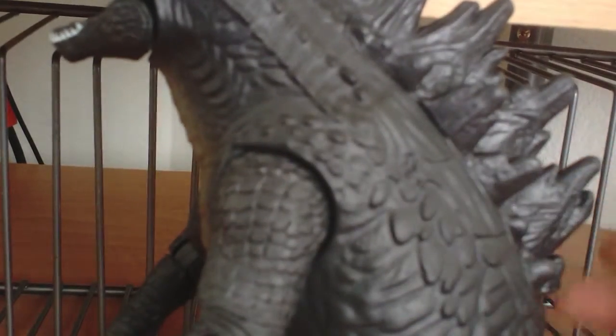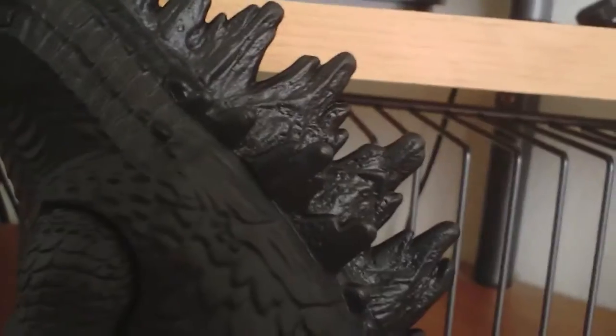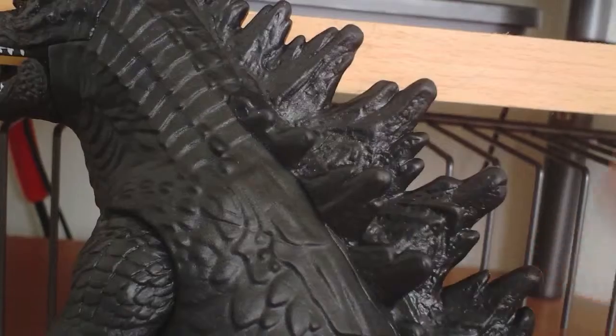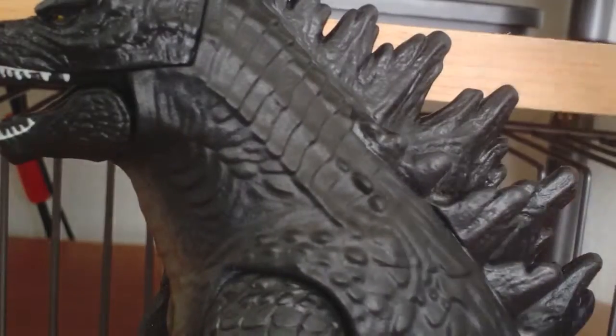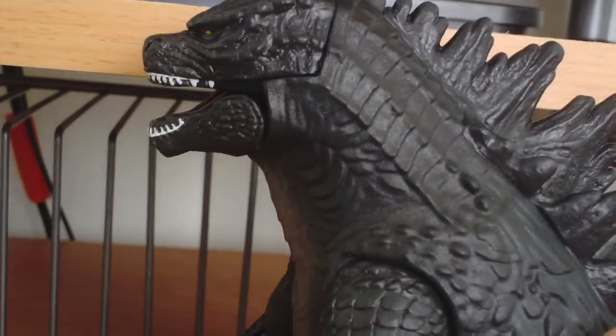The color — it's like the NECA figure. It doesn't have much color to it. If you look at it, it's black with the tan. Most Godzilla 2014 toys are gonna have that — the black, then the tan, then the highlights. Yellow eye, white teeth, done. That's all they're gonna have with them.